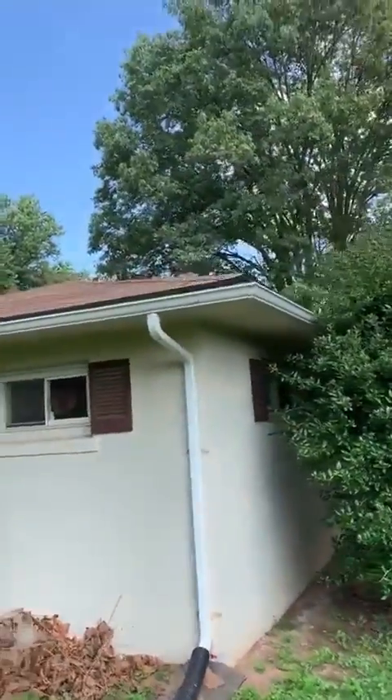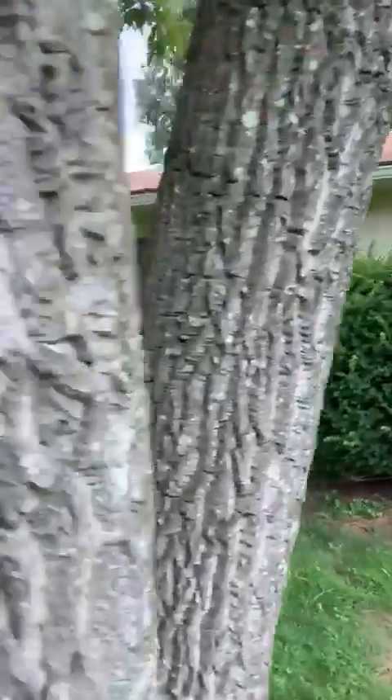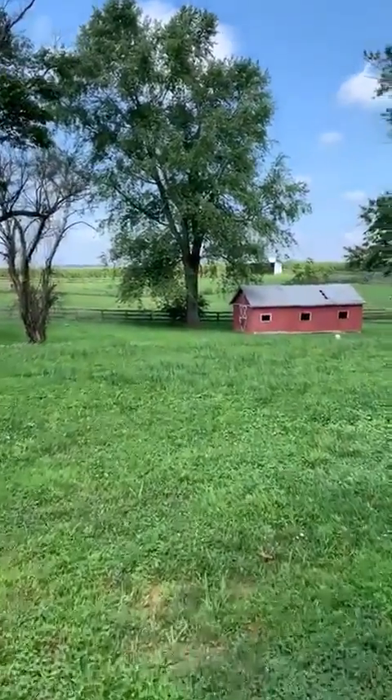Roof is all new, two years old. The house is on well and septic. Got a little bit over an acreage of land. This is the backyard — how can you compete with this?